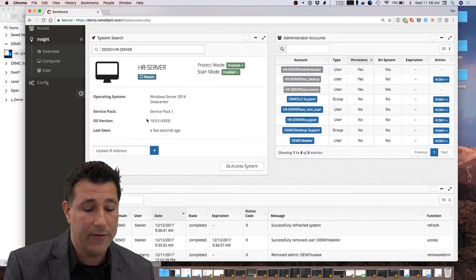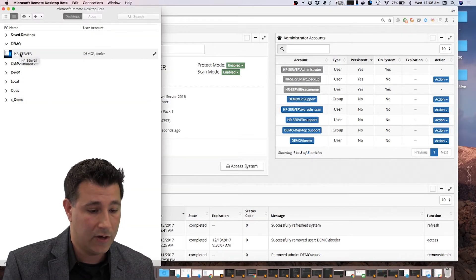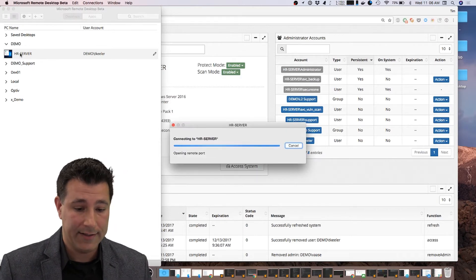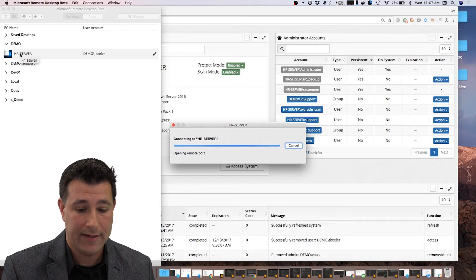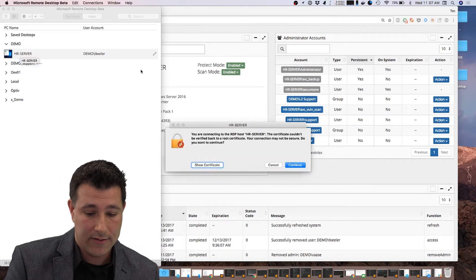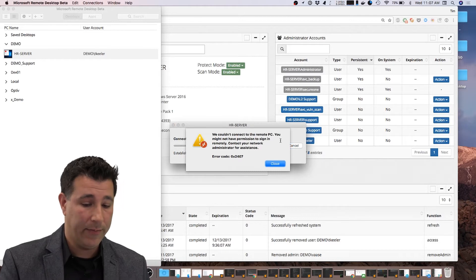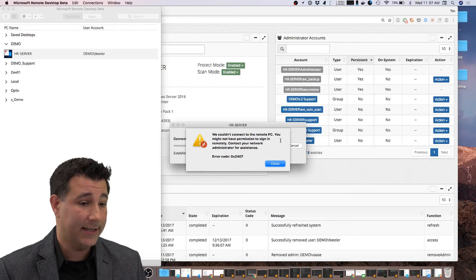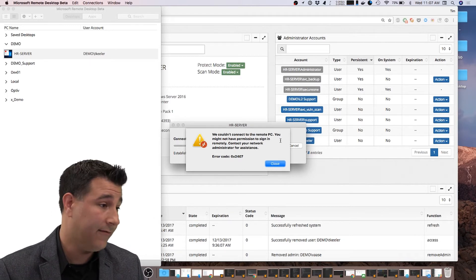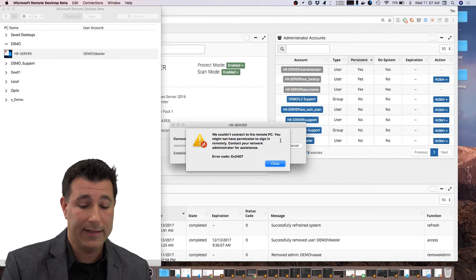I'm going to hop over to my remote desktop. Let's say I want to connect into this HR server while the system is in protect mode. As it connects in, I'm getting an error message. I'm trying to log in to the system, and it's saying I have successfully authenticated, but my authorization was denied for the system. I'm not able to, by default, log into the system because it's in a fully protected state.